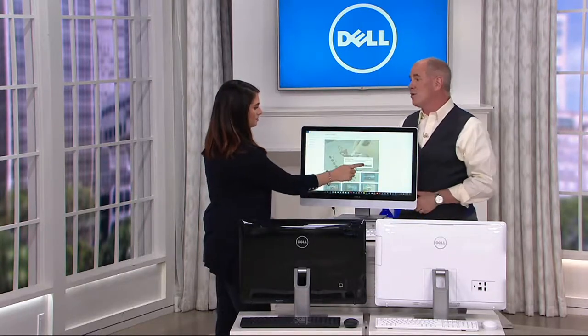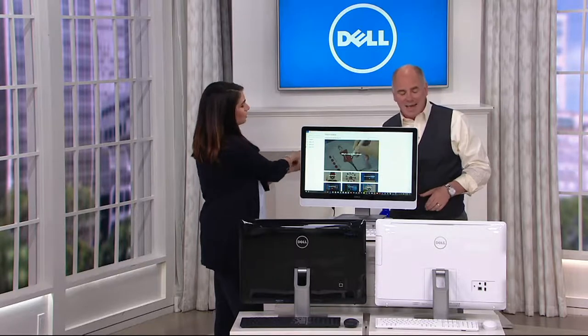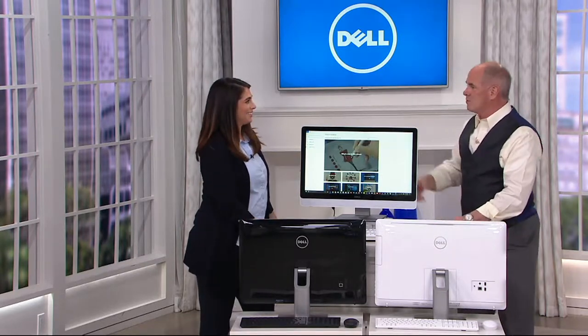I get to reintroduce you to Kat. Kat is our representative from Dell — Kat Genesco.